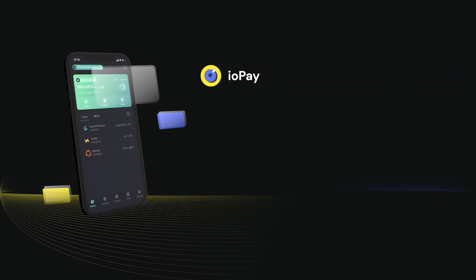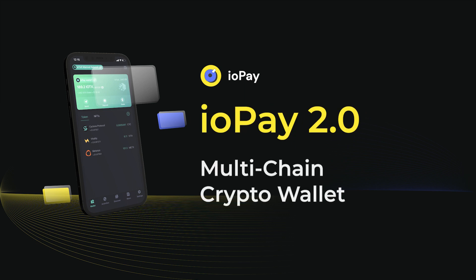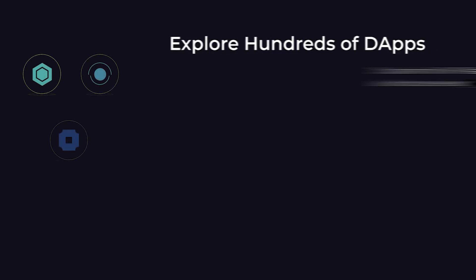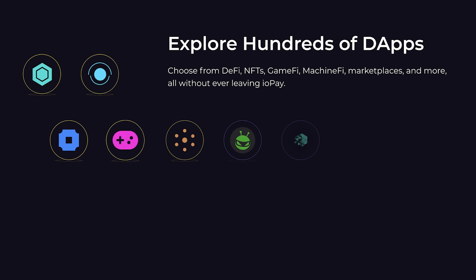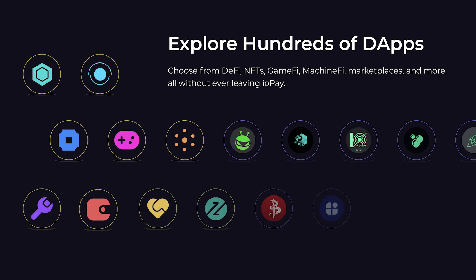Introducing the new IO-Pay. With IO-Pay 2.0, we go beyond a great wallet for the IO-Tech system to become a great multi-chain wallet and more. With the new IO-Pay 2.0, unlock hundreds of new dApps, airdrops, projects, and more across multiple chains.